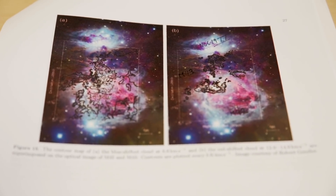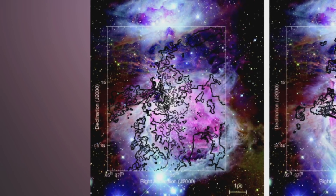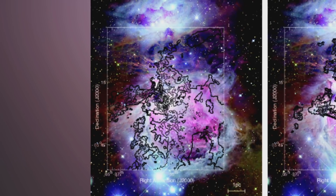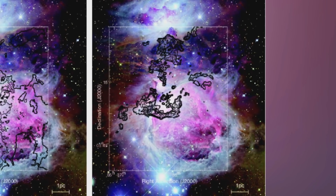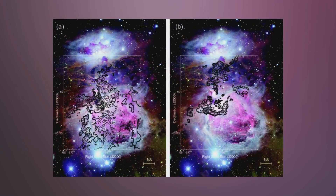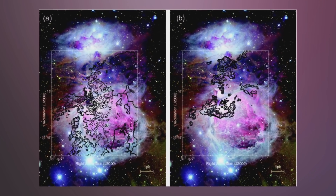This is figure 15, showing on the left-hand side the blue shifted contours overlaid on that beautiful image of M42 and M43, and the red shifted contours on the right-hand side. By looking at where the blue shifted and red shifted components are, you can then model on a computer what is actually going on in three dimensions with all these cloud systems. And when you do that you actually find that M43 has been colliding with M42.